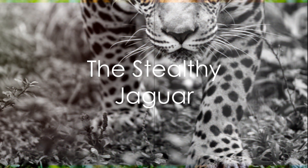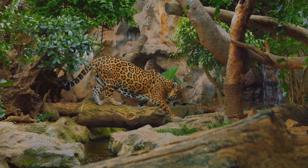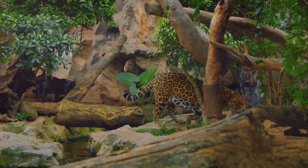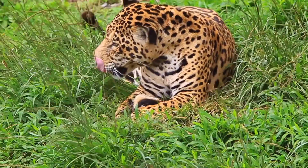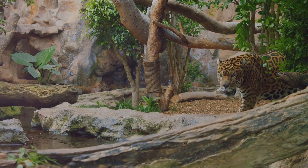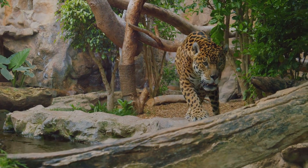Next, we have the jaguar, the forest's stealthy guardian. Jaguars are the largest cats in the Americas, and they're known for their strength and agility. They keep the balance in the forest by hunting, making sure no single species becomes too populous. Plus, their spotted coats are a marvel of camouflage, allowing them to blend seamlessly into the forest's shadows.